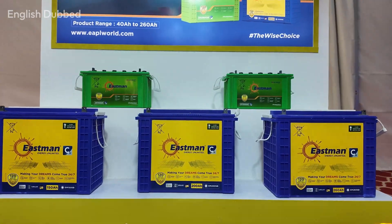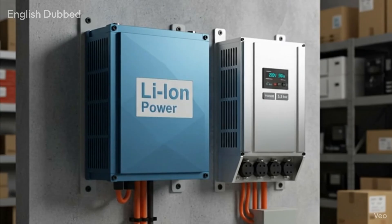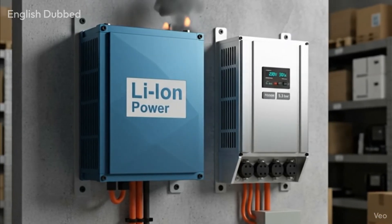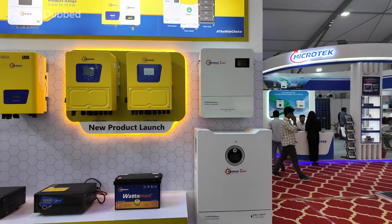Lead-acid batteries are slowly being replaced by lithium batteries, and this is actually a very good development. But many people still remain confused about lithium batteries. The main fear people have is related to safety, especially the idea that lithium batteries can explode. The truth is simple: if you choose the right inverter and the right battery, you will not face any such safety problems.